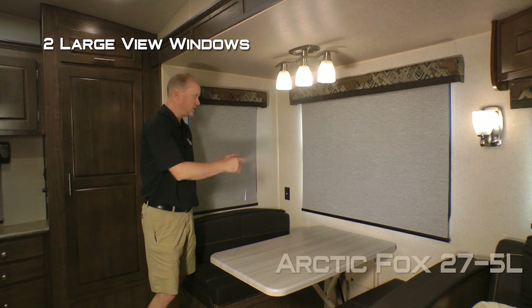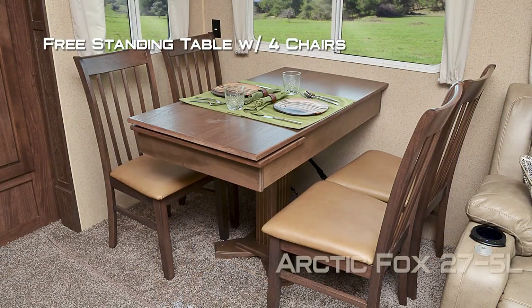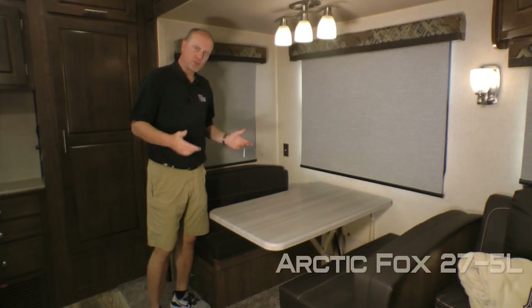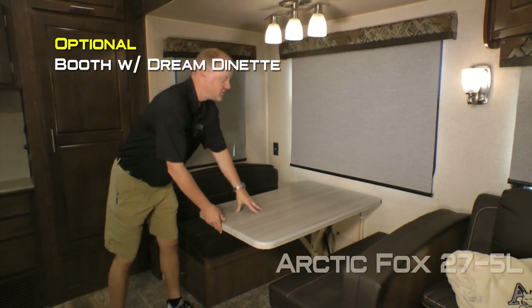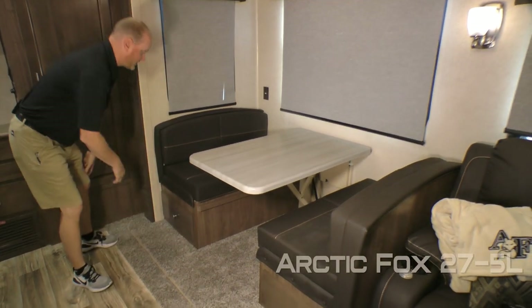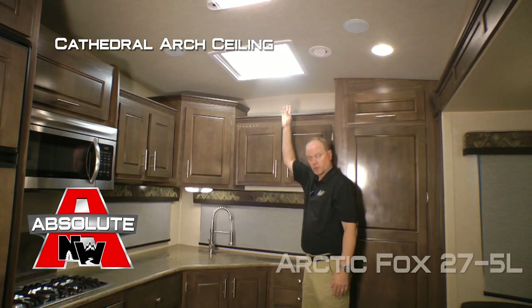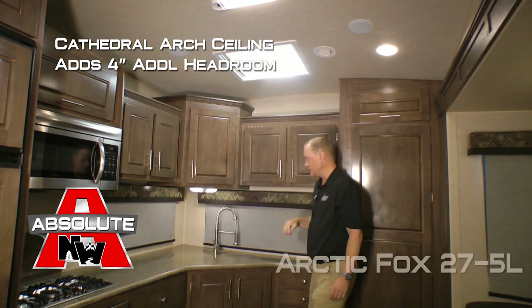Your dining area features two large view windows, two additional 110 outlets. Standard configuration is a freestanding table with four chairs, or you may choose to option in a booth dinette with dream dinette function on the dinette table. Don't forget about the additional storage under both sides of the dinette. You'll appreciate the cathedral arch ceiling construction which adds up to an additional four inches of headroom.